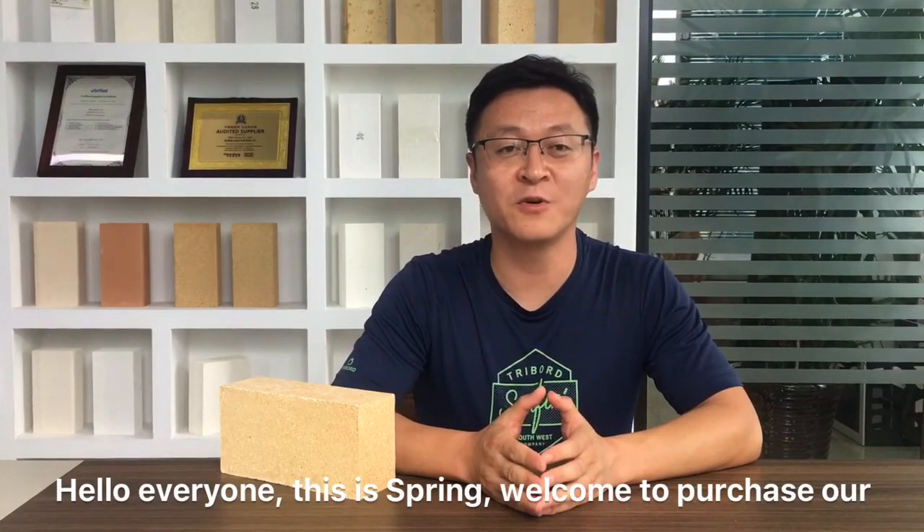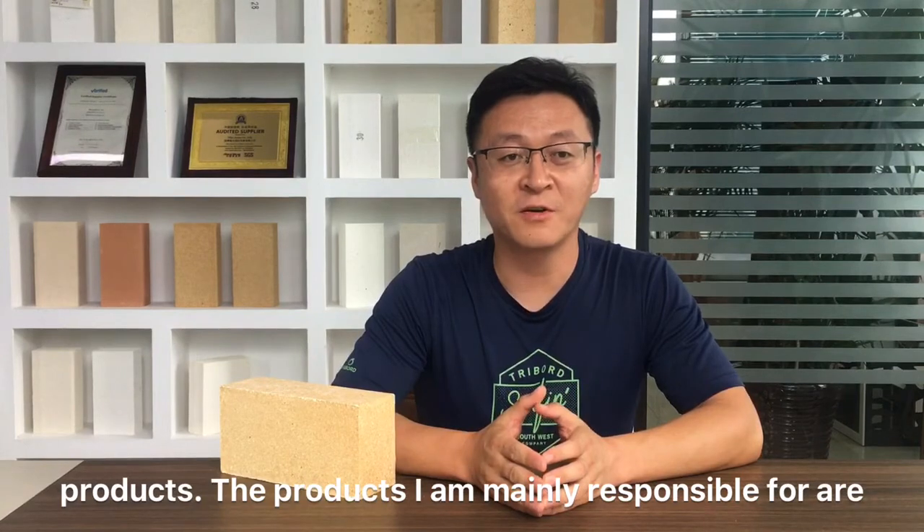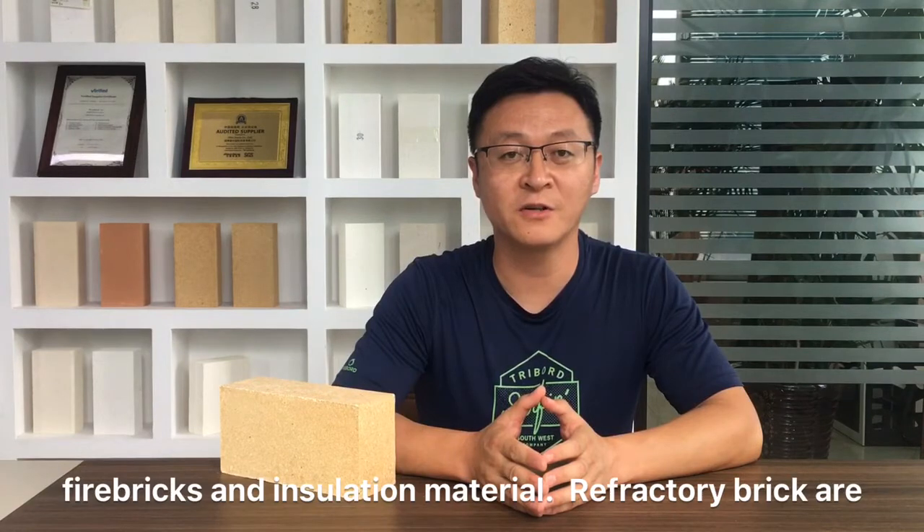Hello everyone, this is Spring. Welcome to purchase our products. The products are mainly responsible for fine bricks and solution materials.